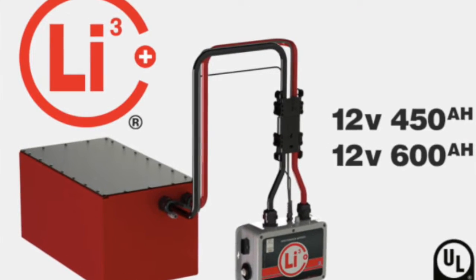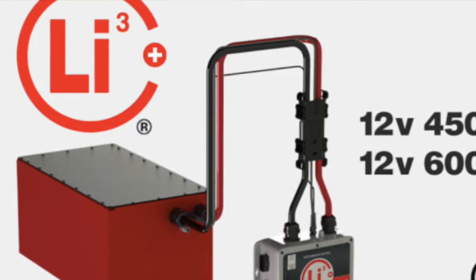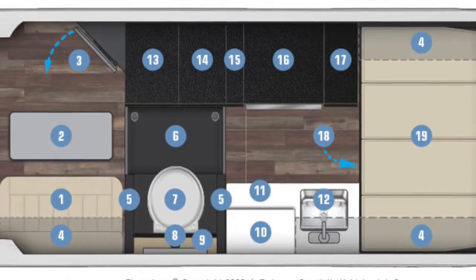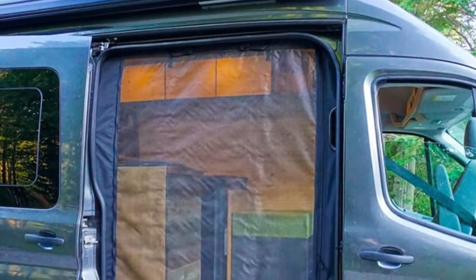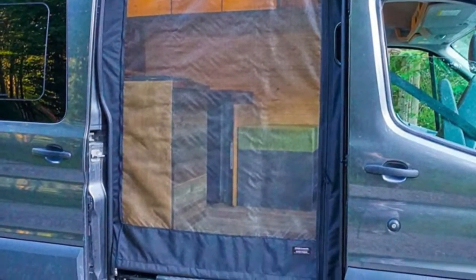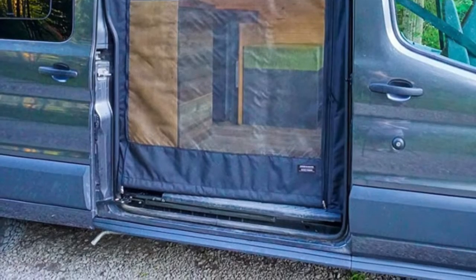For instance, we want lithium batteries and a stealthy look, but we also want separate sleep and work areas and four-season capability. Screens in our doors are important too, because we want to have doors open but don't want bugs flying in and out. So which one of these is most important? And what can we do without, if we have to, but still be happy?